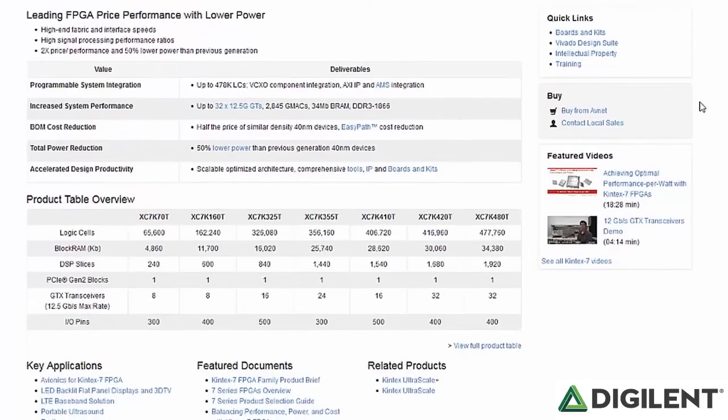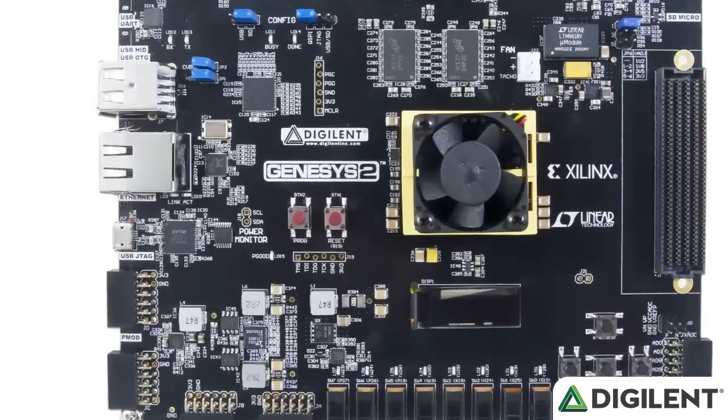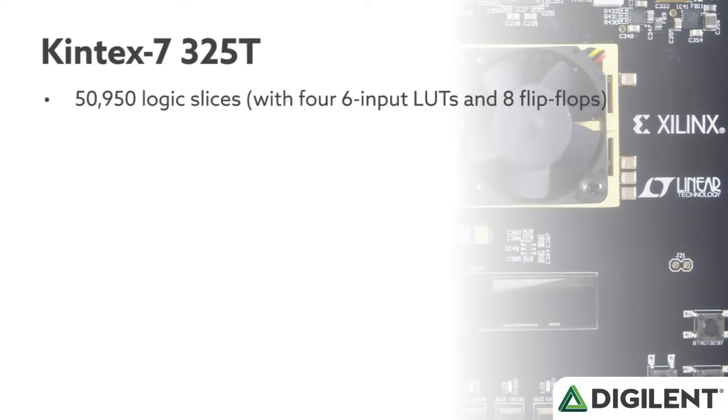The Kintex 7 FPGA from Xilinx offers more capacity, higher performance, and more resources than the Vertex 5 found on the original Genesis. This Kintex has 50,950 logic slices, each with four six-input lookup tables and eight flip-flops. It has close to 16 megabits of fast block RAM,